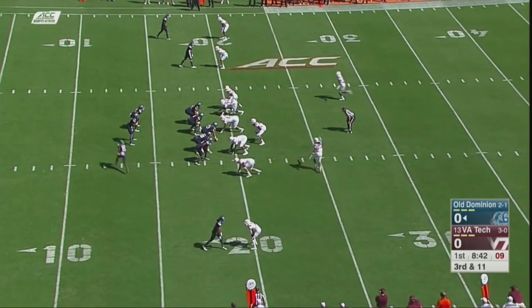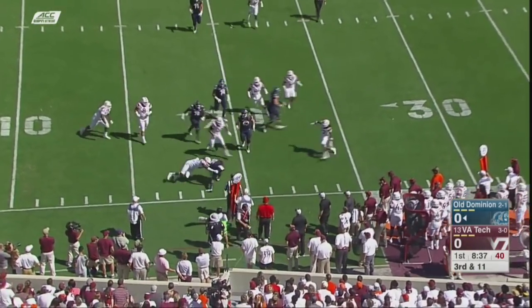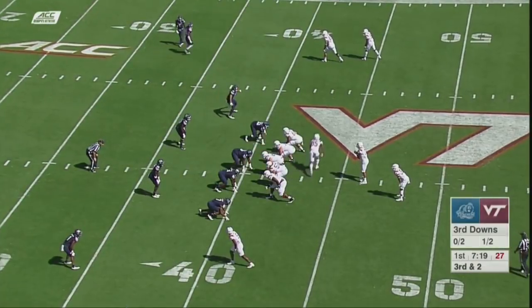Defensive backs staring their receivers in the face, trying to get to the corner, and back to the 20-yard line but way short of the first down. Third and a short two.